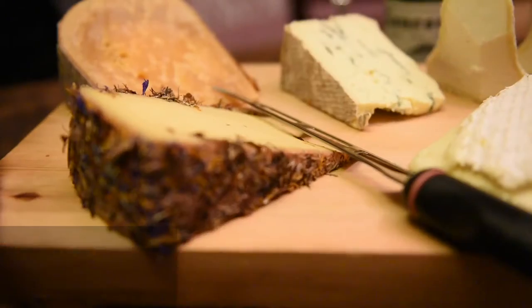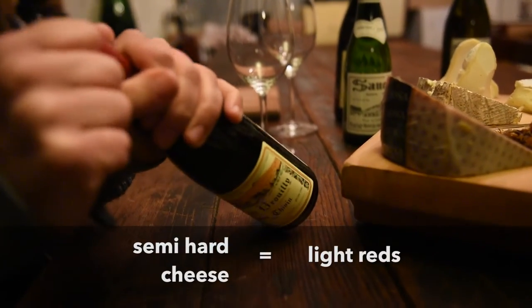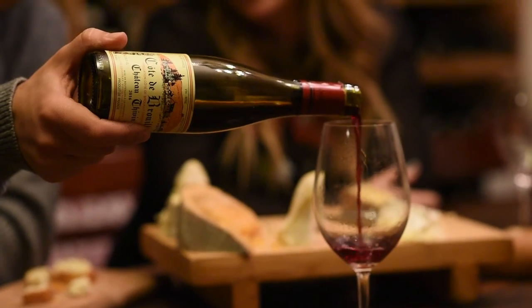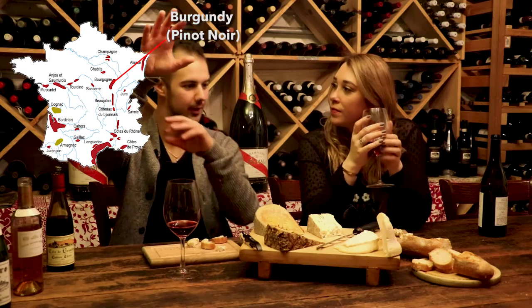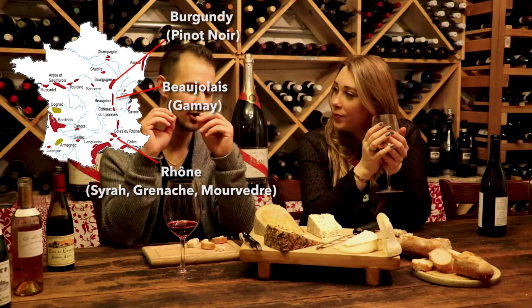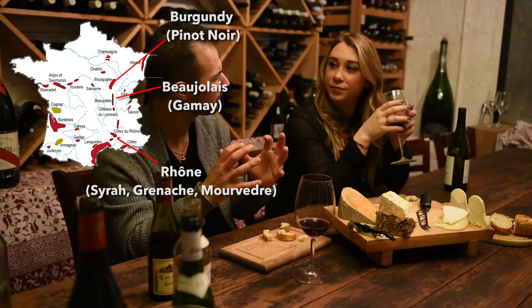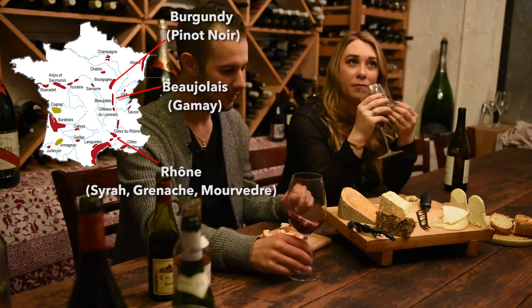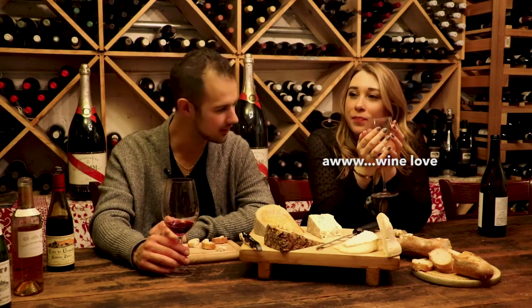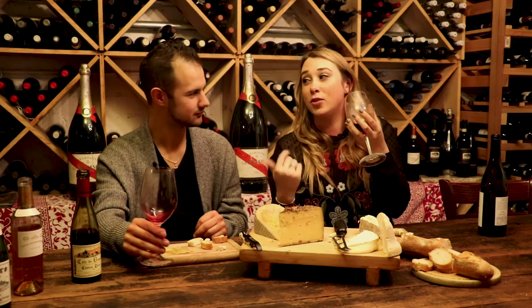Next we have an Alpenblumen, and I picked a Beaujolais for this one. Beaujolais is a place in France right between Burgundy and Rhône, and they make a grape called Gamay. Burgundy makes Pinot Noir, Rhône makes Syrah — right in between, sandwiched, is Beaujolais, and you get the cool funkiness of Burgundy with the peppery spice notes of Syrah. It reminds me of if Pinot and Syrah had a baby. I love Beaujolais.